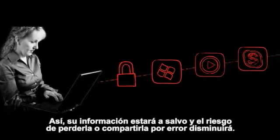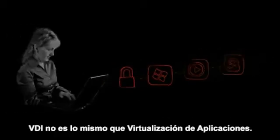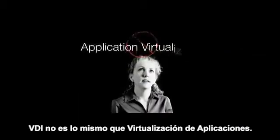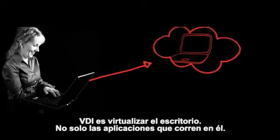So your data is safe, and there's little risk of losing or sharing data unintentionally. VDI is not the same as application virtualization. VDI is about virtualizing the actual desktop itself, not just the applications running on the desktop.